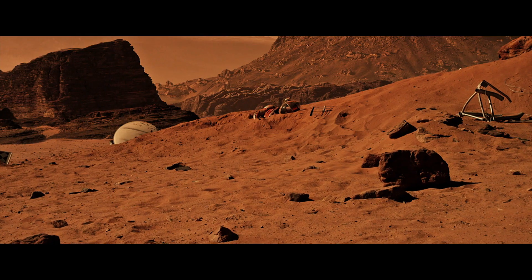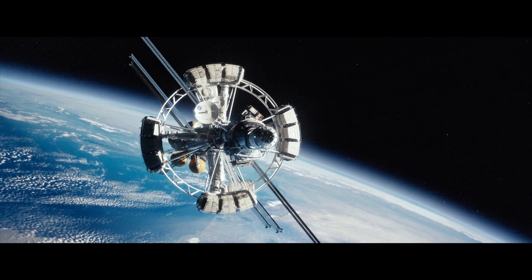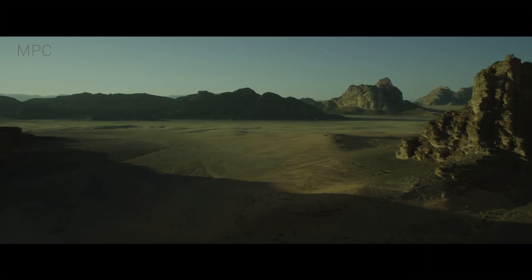I'm Mike Simmel from fxguide.com for Wired. In a brilliant return to form, Ridley Scott shows us in The Martian what it would be like to actually survive alone on Mars. MPC and Framestore provided most of the visual effects for the film, with Framestore handling most of the Hermes ship and the weightlessness sequences, while MPC showed us what was happening down on Mars with the Martian landscape.